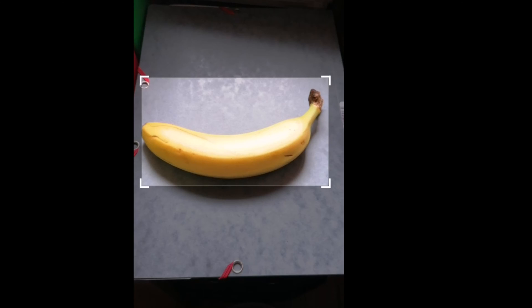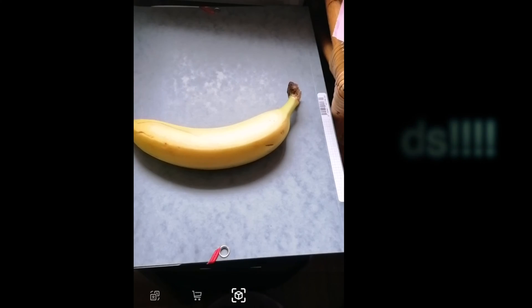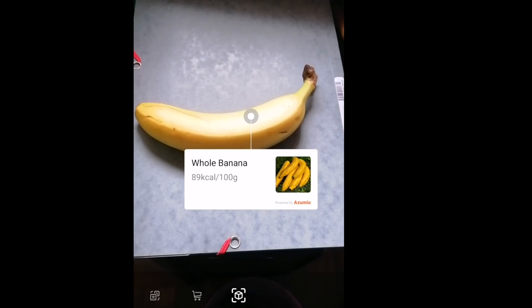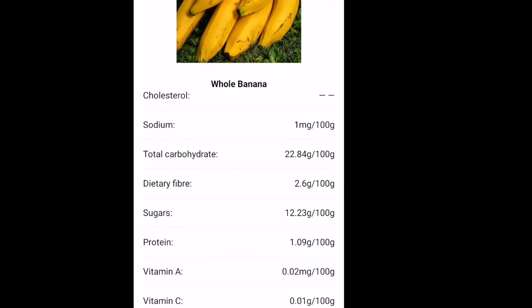It can also translate foreign text — simply point your camera at the text and get real-time translation. HiVision also allows you to scan QR codes and barcodes to get useful information, add contacts, compare prices and get purchase links.